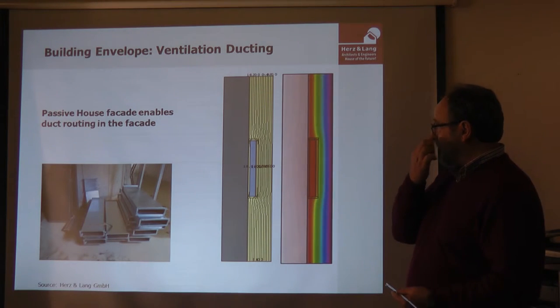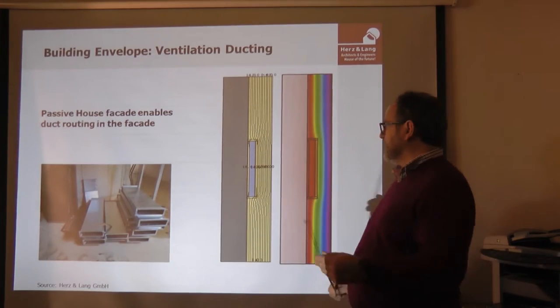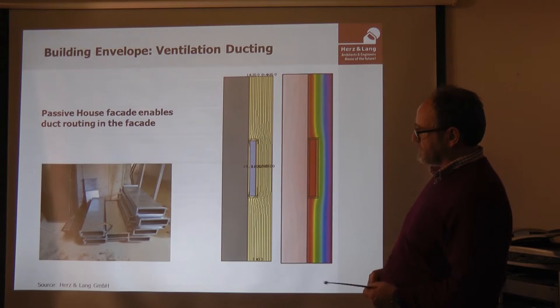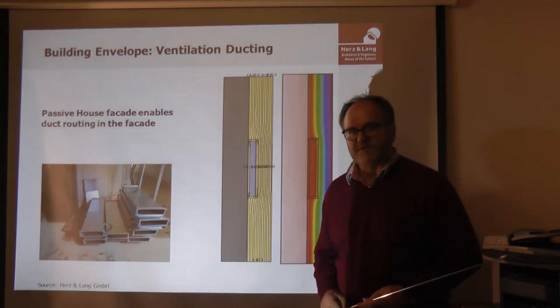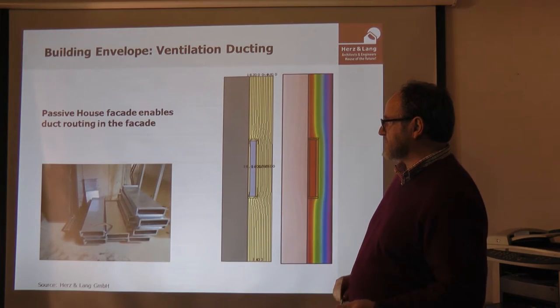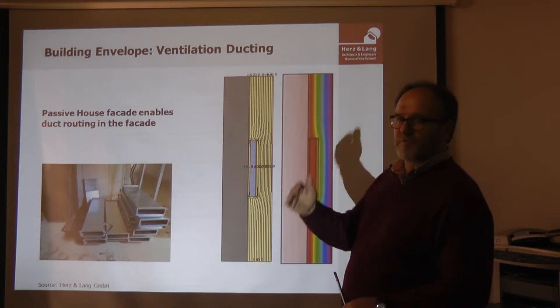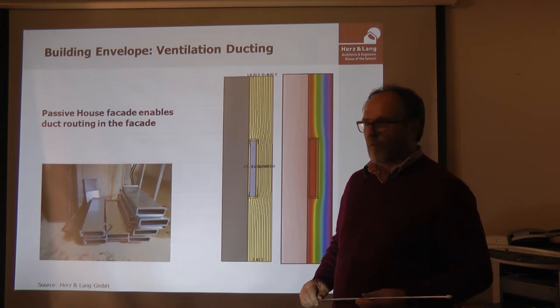The architect wanted to have visible concrete inside. Because of the thick insulation, it was possible to install the ventilation ducts outside. This is one of the marvelous parts of this museum — everywhere you have these perfect visible concrete walls.